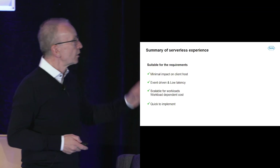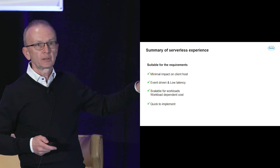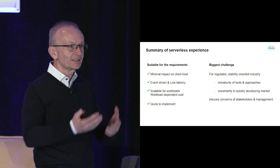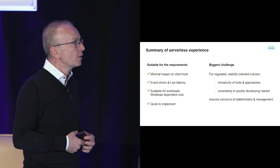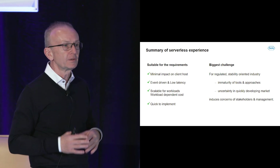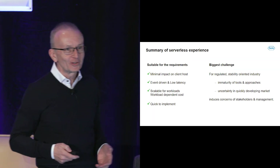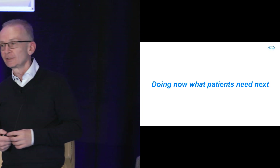In summary, in this example it worked pretty well in terms of fulfilling the initial requirements. However, given the challenges and our stability-oriented regulated industry, we are very reluctant about the immaturity of tools and the uncertainty of quickly developing markets. A lot of the work is not about dealing with the challenges of the technology itself, but rather convincing our management and stakeholders that it will be accepted. We are Roche, and we are doing now what the patient needs next. Thank you.